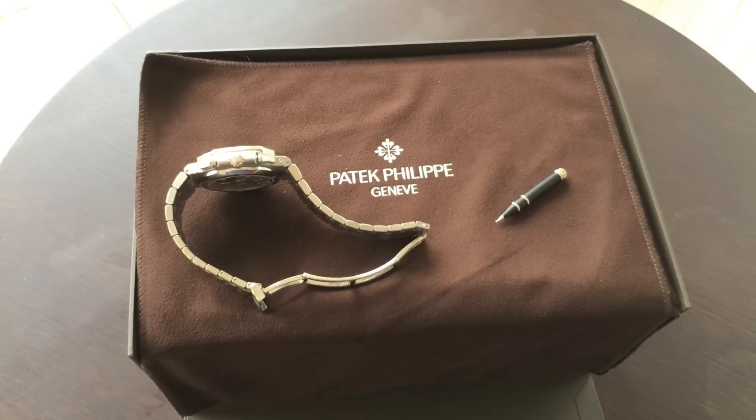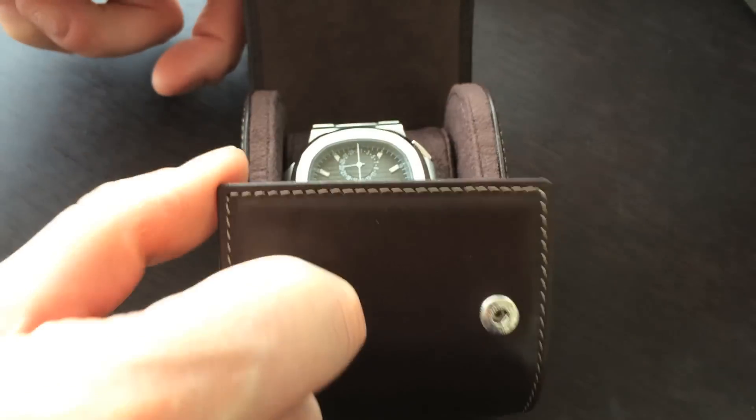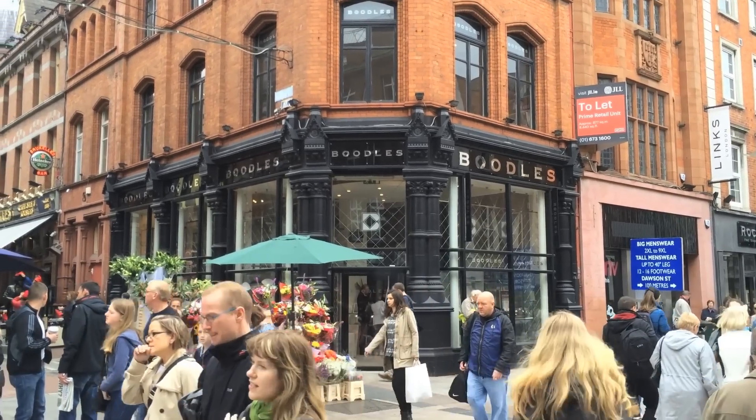Let me know what you think of this watch, and please check out my channel to see more videos, including an unboxing video of the currently rare Patek Philippe Reference 5990. I want to thank Boodles in Dublin for their great personalised service and letting me film this beautiful piece. Have a good day, bye.